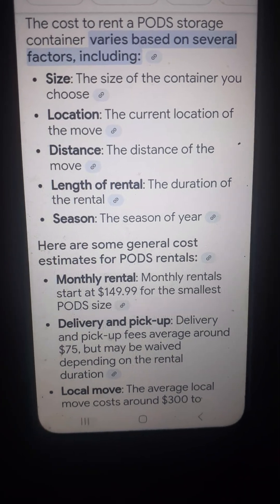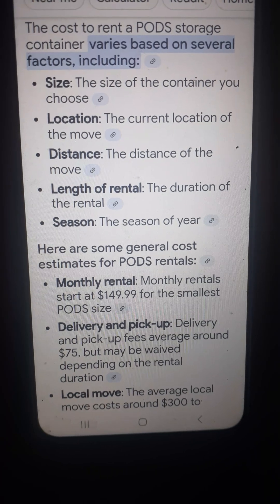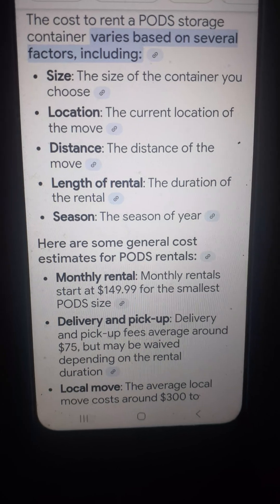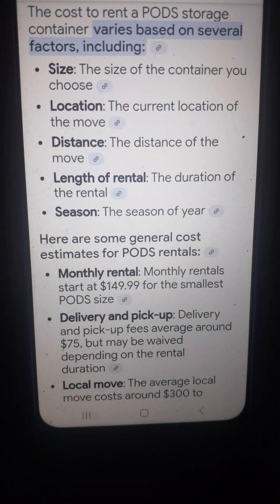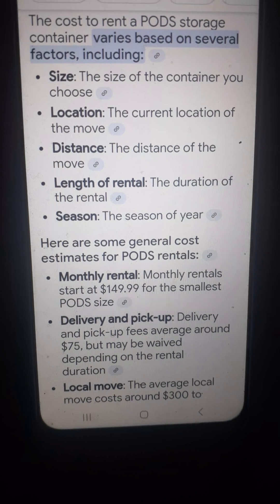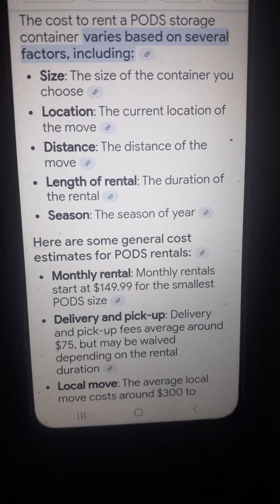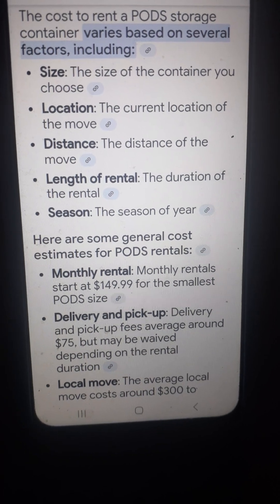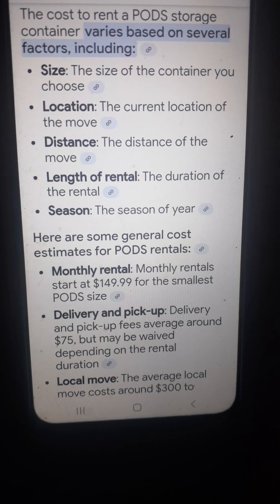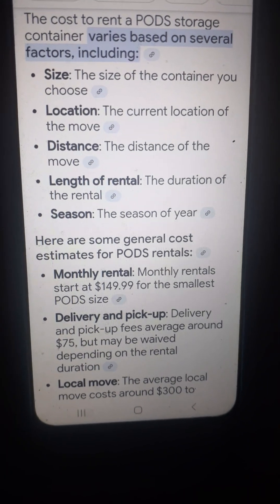So I thought I'd look into the pods, and I went to their website. Jabba said on this video that his real estate lady's credit card was $450. Not according to pods. The cost to rent the pod — you can read this yourself.